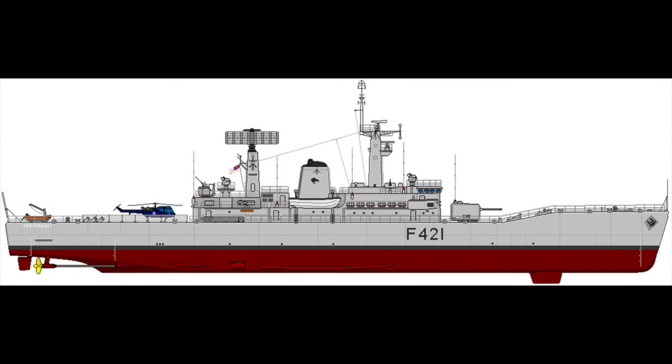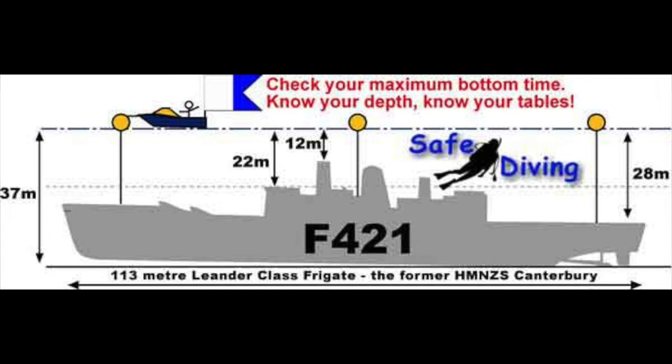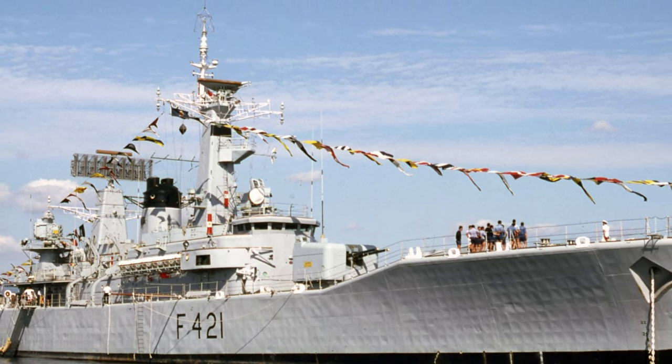Tell us a little bit about this wreck — the colors on that wreck are just beautiful, it looks massive, it doesn't look all that old. So the Canterbury — it's an ex-New Zealand Navy frigate, a Leander class frigate. It's 113 meters or 372 feet long, with a beam of about 50 feet and a draft of 18. So it's a small Navy ship, but it's still a fairly sizable wreck to be diving on. It was launched in 1970 and scuttled in 2007. They did an amazing job of scuttling it — it's perfectly upright, almost perfectly level, and intact.